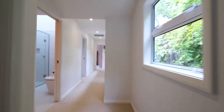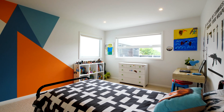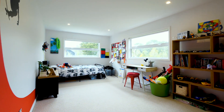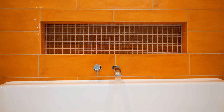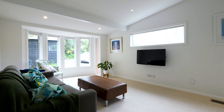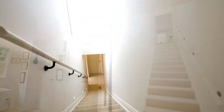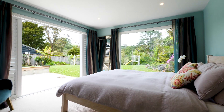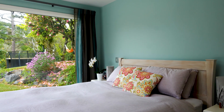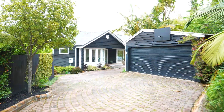The home offers a total of four generous bedrooms, two of which are en suites. Your master can be located either on the main entrance level along with the other two bedrooms, or downstairs with some separation from the teenagers. There are three bathrooms in total, plus a double garage and plenty of off-street parking.